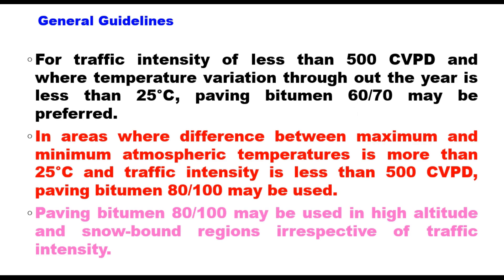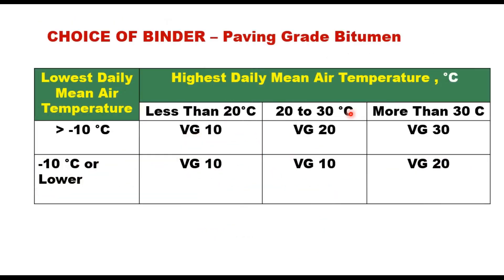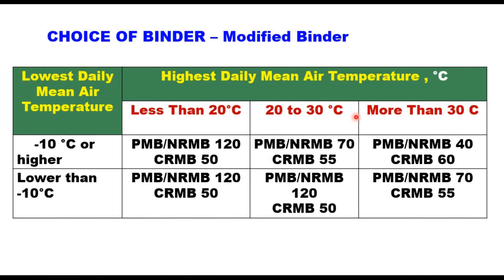IS-73 also provides general guidelines for choice of binder based on climatic conditions as given in a table. You can select VG-10, VG-20, or VG-30 according to the lowest daily mean air temperature and highest daily mean air temperature. Similarly, in IRC-SP-53, guidelines are given for selection of modified binder also.